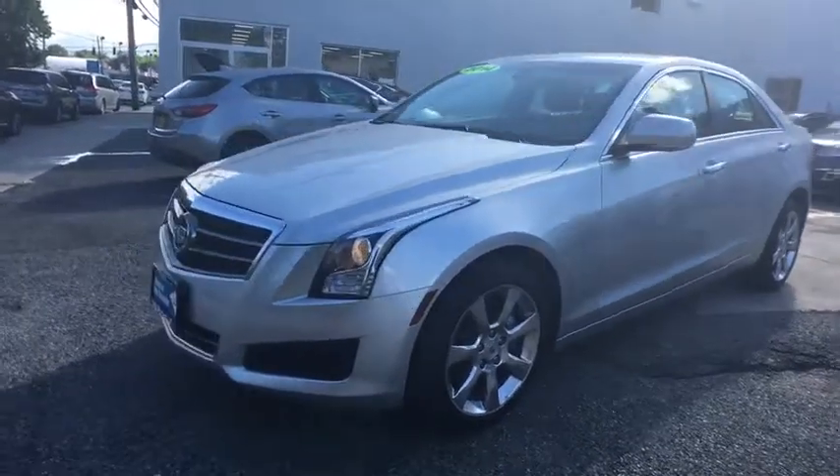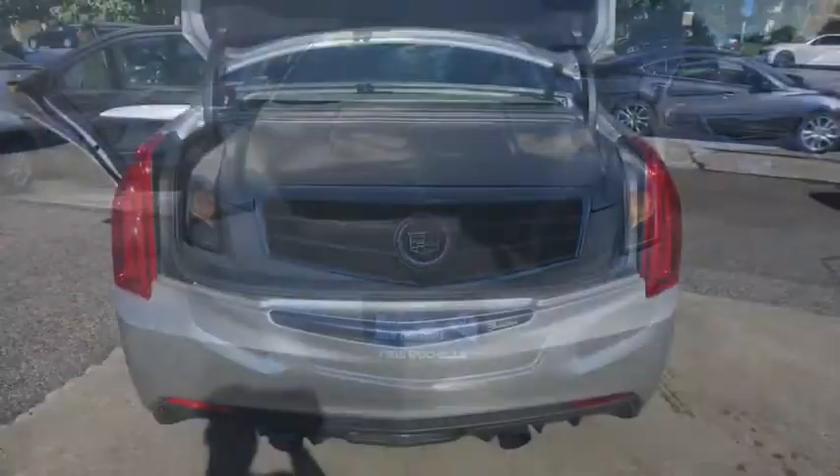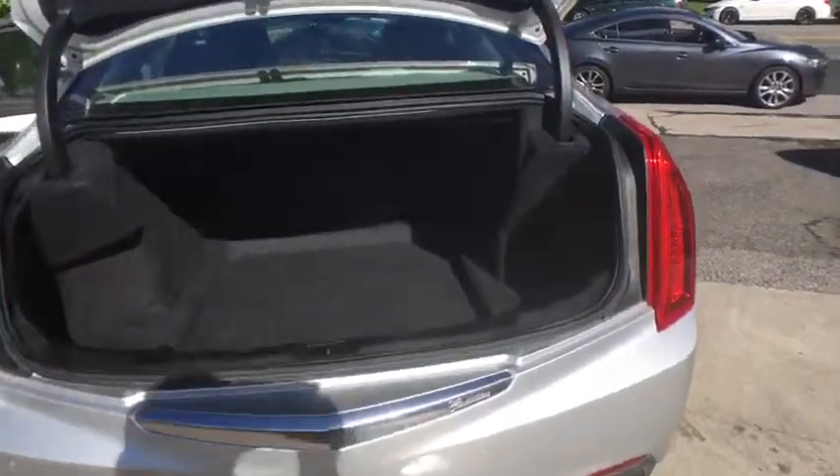Additional features include power windows, rear window defroster, trip computer, remote keyless entry, brake assist, tachometer, leather seats, panic alarm, and overhead console.